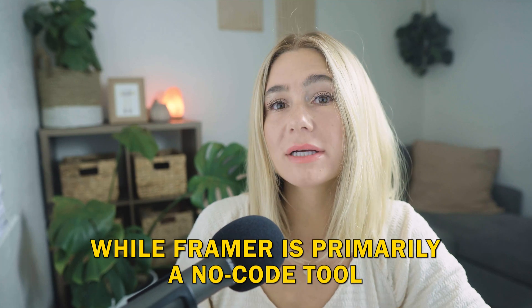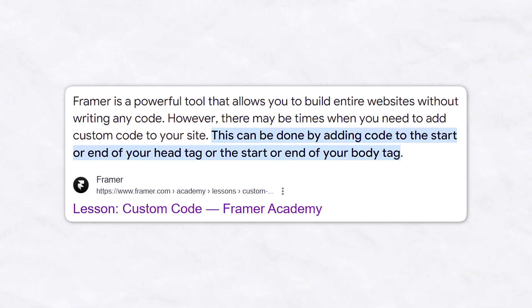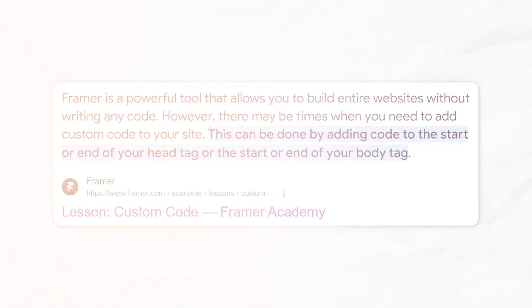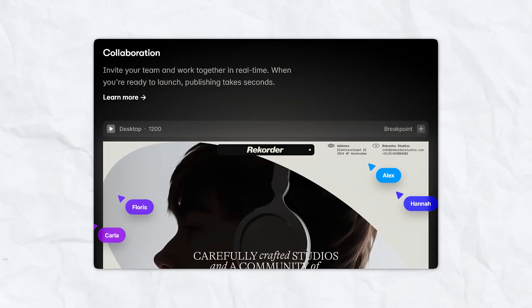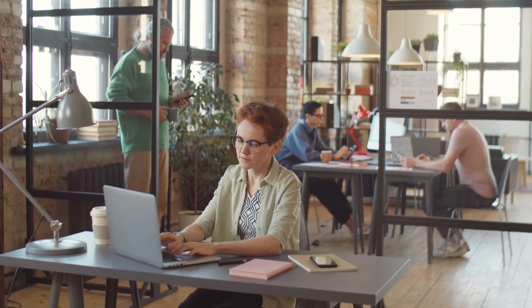Code export. While Framer is primarily a no-code tool, it also allows you to export clean, production-ready code. This means you can hand off your designs to developers without worrying about code quality. For those who want more control, you can also add custom code to your design. Collaboration tools. Framer includes collaboration features that make it super easy to share your work with your team, streamlining the design process and ensuring everyone is on the same page.